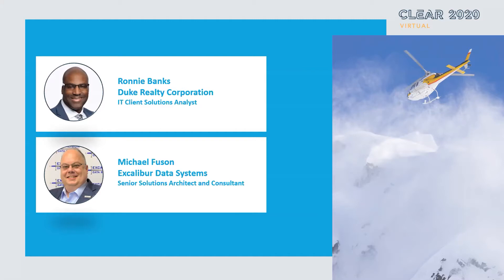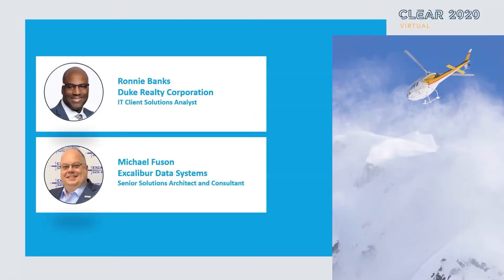I'd like to introduce my co-speaker, Ronnie Banks. Hello, Ronnie Banks here, Duke Realty Corporation. I am one of the ShareWell administrators here at Duke.